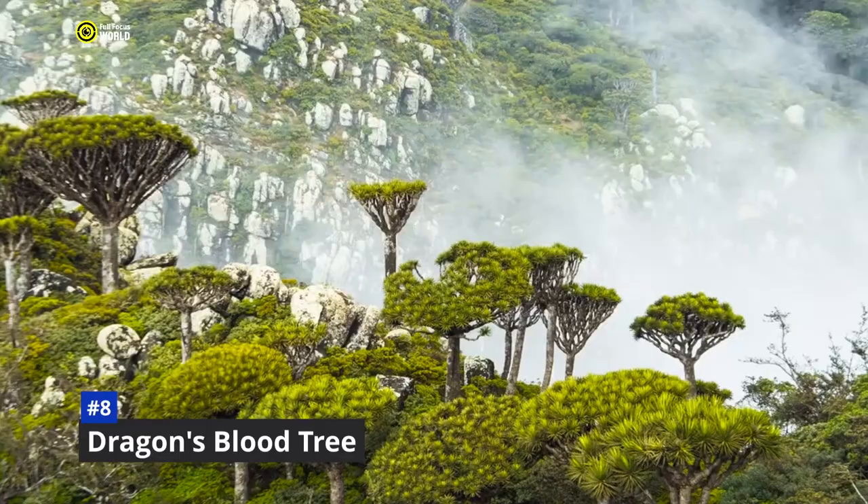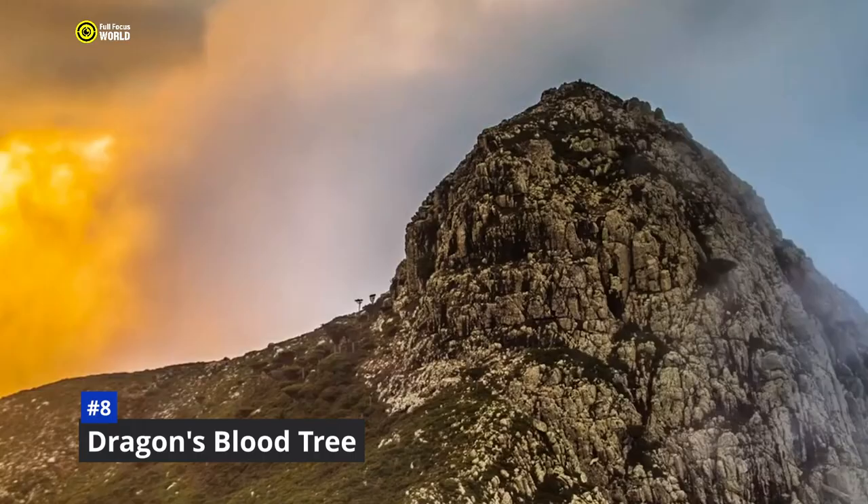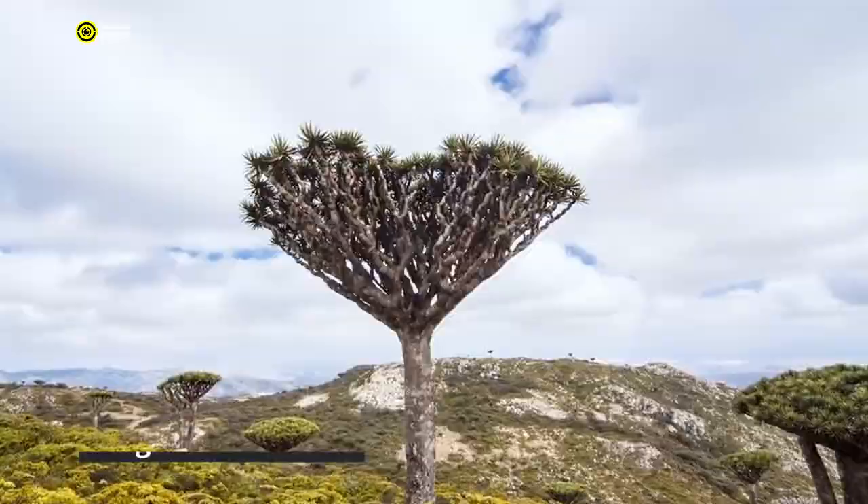The dragon's blood tree is a vital part of the Socotra ecosystem, providing food and shelter for birds, insects, and reptiles. Its roots also help to prevent soil erosion. The tree was known to the ancient Egyptians, who used its resin for embalming and medicine. The Romans also prized it for medicinal properties, using it to treat wounds, ulcers, and diarrhea. In medieval times, the tree was associated with magic and sorcery — the resin was believed to cast spells, ward off evil spirits, and was also used to make red ink and varnishes for violins.